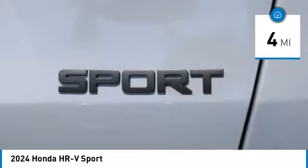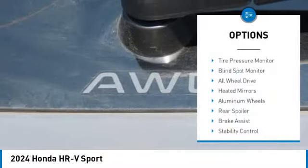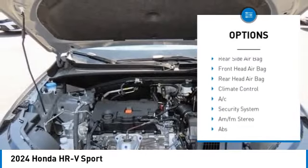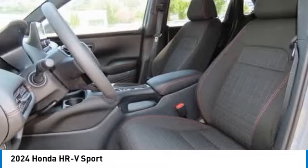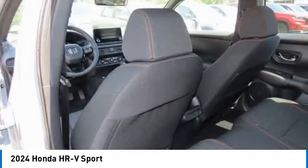This vehicle has less than 100 miles. Here are some of this vehicle's great options: tire pressure monitor, blind spot monitor, all-wheel drive, heated mirrors, aluminum wheels, rear spoiler, brake assist, stability control, daytime running lights, and engine immobilizer.